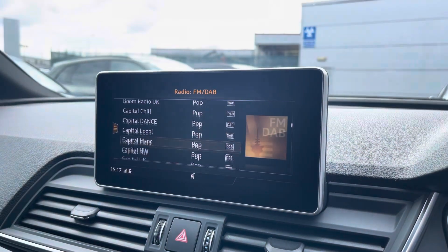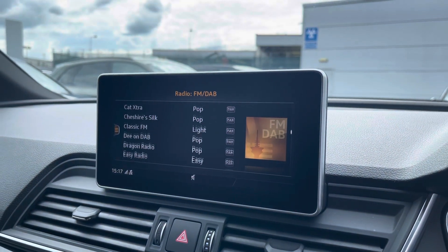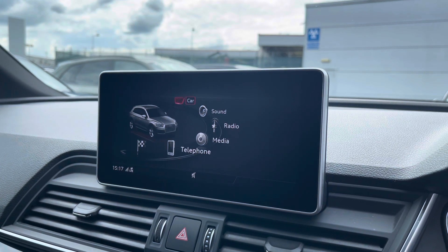Over to the multimedia interface — this is fitted with DAB and FM radio stations, which provides you with a large variety of stations suitable for all passengers.